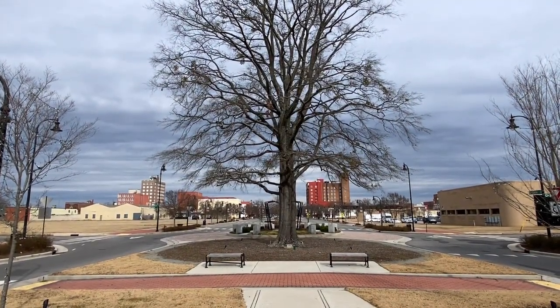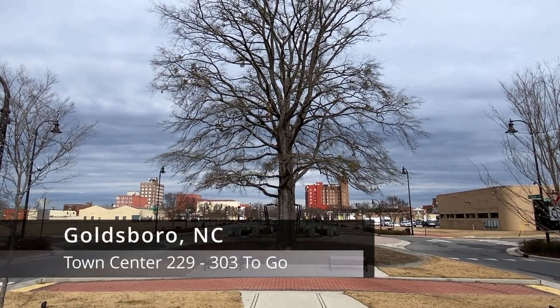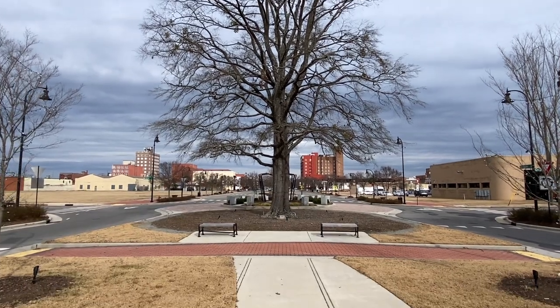It's January 7th, 2023. My name is Timothy French and we're in Goldsboro, North Carolina to continue on our quest to visit every town center in the state. So let's get started.